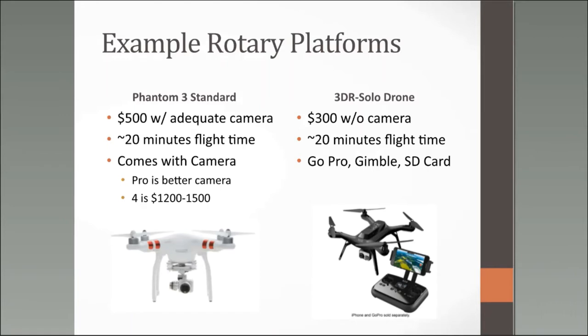The 3DR Solo drone is shown to illustrate that some drones come without cameras attached. That could be advantageous if you already own a GoPro or a nice Canon camera you plan to attach. The Solo was going for about $300, and if you already owned a GoPro you could buy a gimbal — the piece that attaches the camera — and an SD card and be ready to go. Package drones are much easier to deploy unless you're more advanced or enjoy the mechanical side.